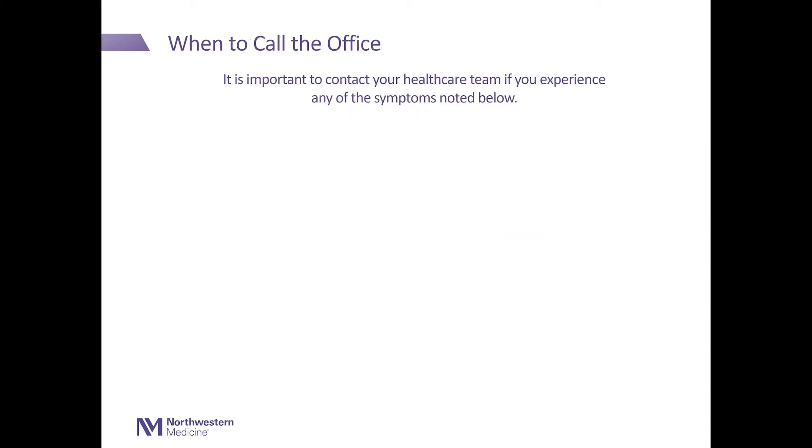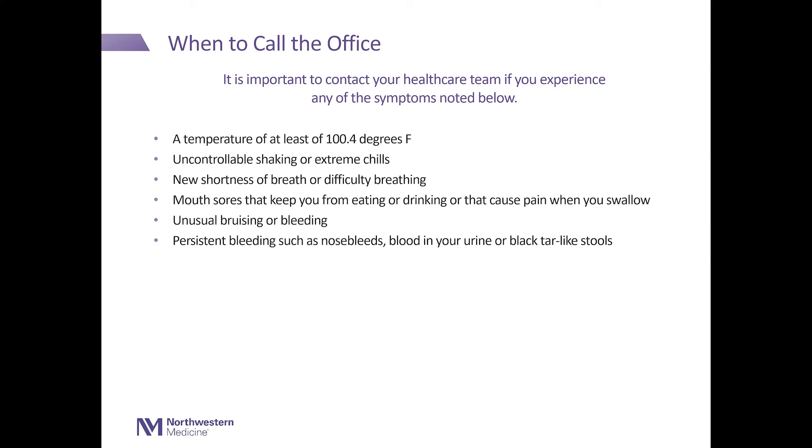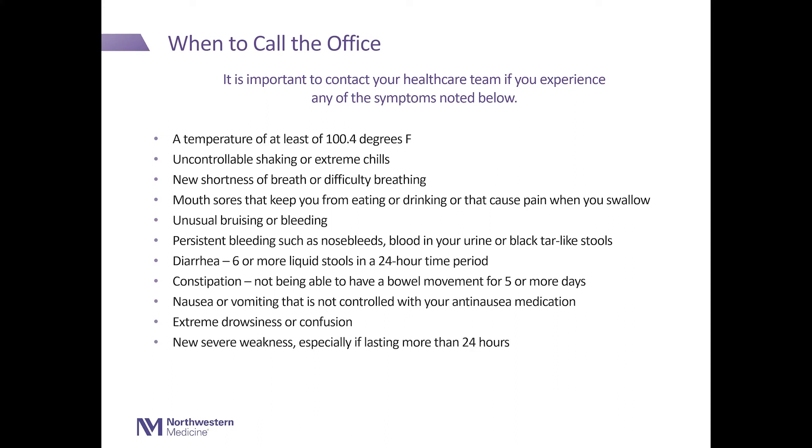When to call the office. It is important to contact your health care team if you experience any of the following symptoms: a temperature of at least 100.4 degrees Fahrenheit; uncontrolled shaking or extreme chills; new shortness of breath or difficulty breathing; mouth sores that keep you from eating or drinking or cause pain when you swallow; unusual bruising or bleeding; persistent bleeding such as nosebleeds, blood in your urine, or black tar-like stools; diarrhea — six or more liquid stools in a 24-hour period; constipation — not being able to have a bowel movement for five or more days; nausea or vomiting not controlled with your anti-nausea medication; extreme drowsiness or confusion; new severe weakness, especially if lasting more than 24 hours; and new pain or pain that is not controlled with your prescription pain medication.